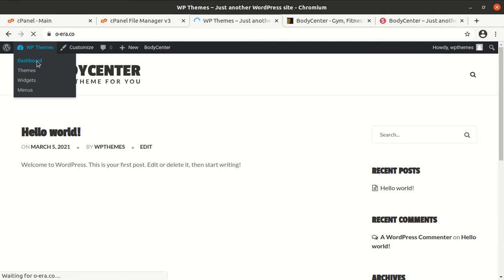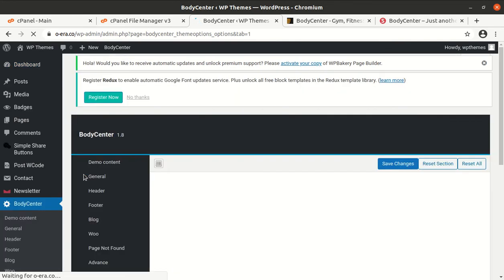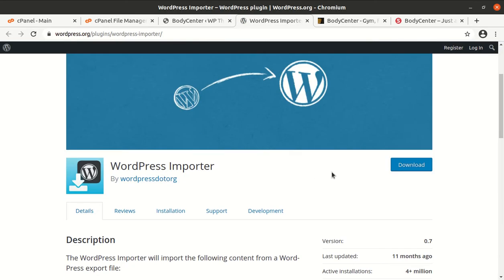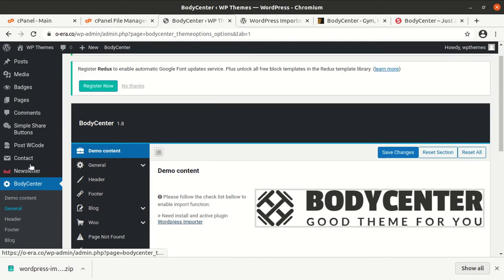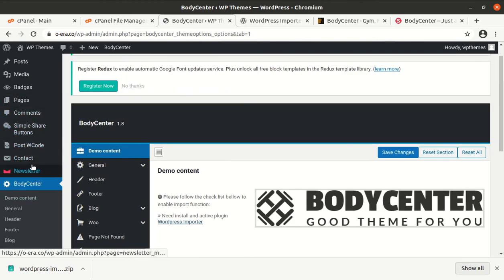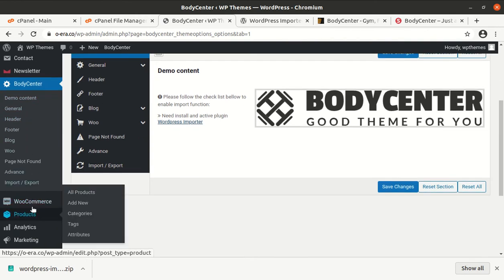We will import some demo content. I am looking for the demo import option — it is under the Body Center tab. The WordPress Importer plugin is required here, so let me install it. I am uploading the plugin separately, but you can also upload it directly from the WordPress interface. I am just showing both ways — the theme I uploaded directly on the server, and now I am uploading the plugin through the WordPress interface.